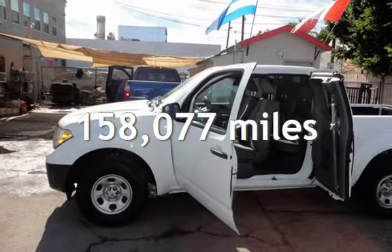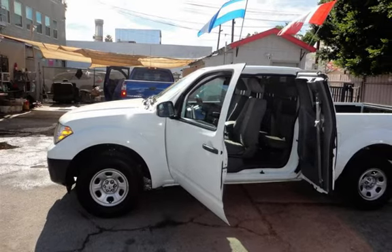This Nissan has less than 159,000 miles on the odometer. We'll see you next time.